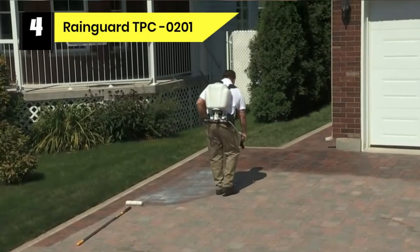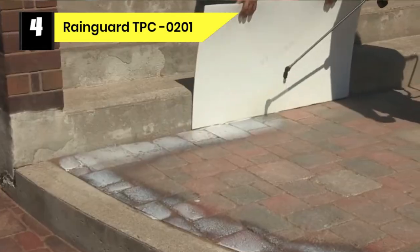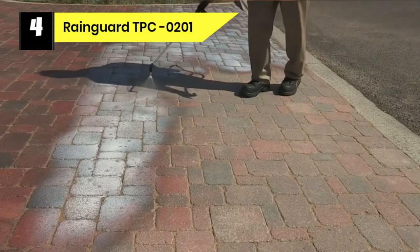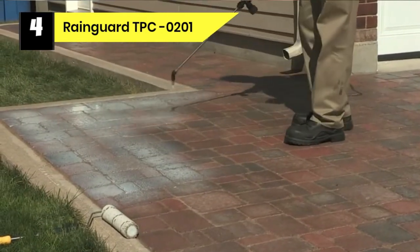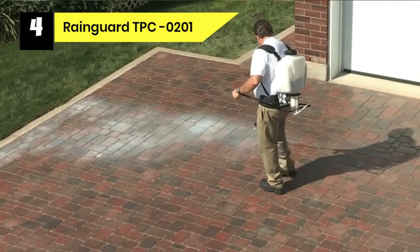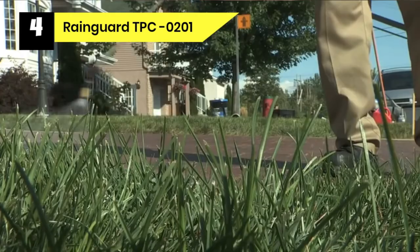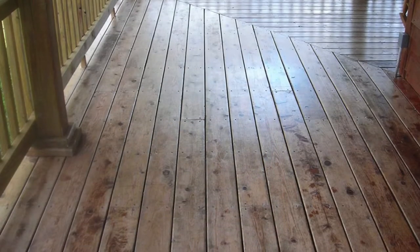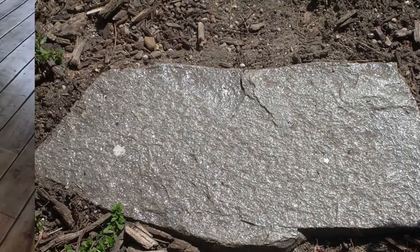Number 4: Rainguard TPC-0201 Deck Sealer for Pressure Treated Wood. Rainguard Wet Look Gloss Sealer is a durable water sealer used on concrete, wood, acrylic, and brick. This gloss sealer can be used as a deck sealer for pressure treated wood, as it protects, seals, and beautifies the surface of your deck, leaving a stunning glossy wet look even after it is completely dried. Rainguard 1-Gallon Homeowner Gloss Sealer is a tough and durable water sealer with excellent adhesion that can resist flaking after many years, and its durability is guaranteed for 5 years. It has a non-yellowing effect when dry, resists UV damage on outdoor woods, and features a water-repelling ability so that your wood deck does not wear down.